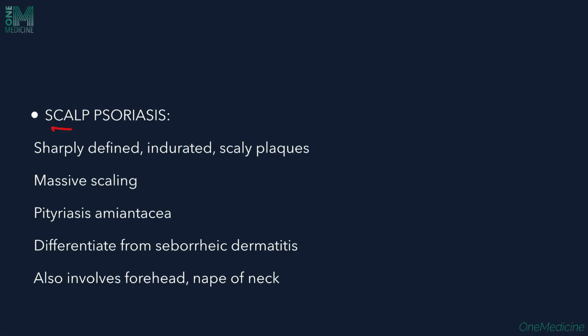In scalp psoriasis, sharply defined indurated scaly plaques are seen on the scalp. Massive scaling is called pityriasis amiantacea — amiantacea refers to asbestos-like scales. It must be differentiated from seborrheic dermatitis, which presents with yellowish honey-colored scales with crusting. In scalp psoriasis, the forehead and nape of the neck are involved, whereas seborrheic dermatitis usually does not affect these areas.